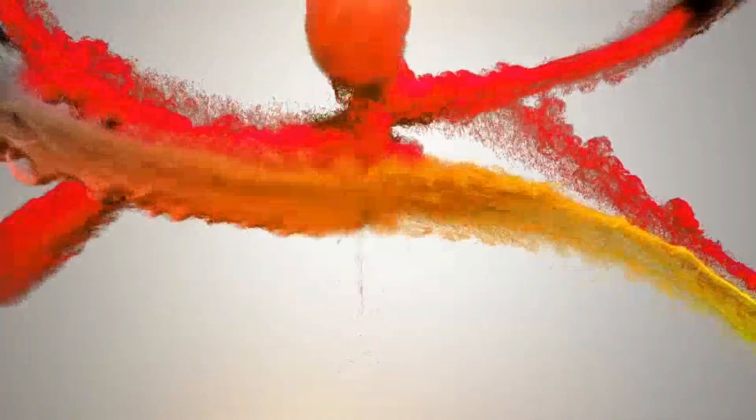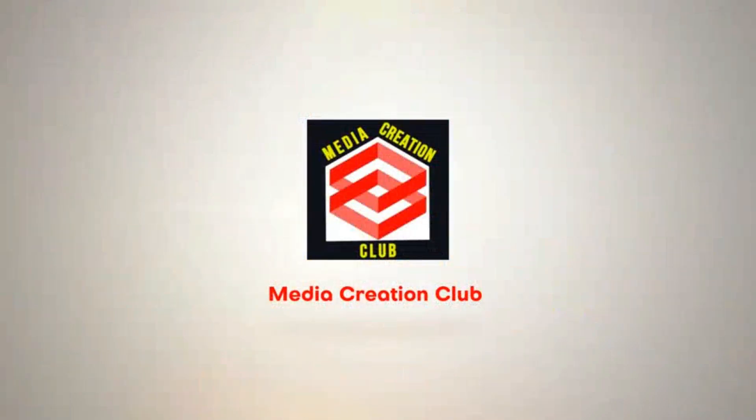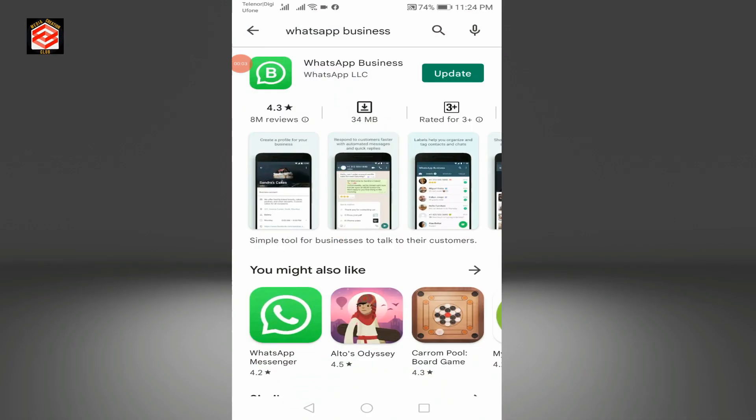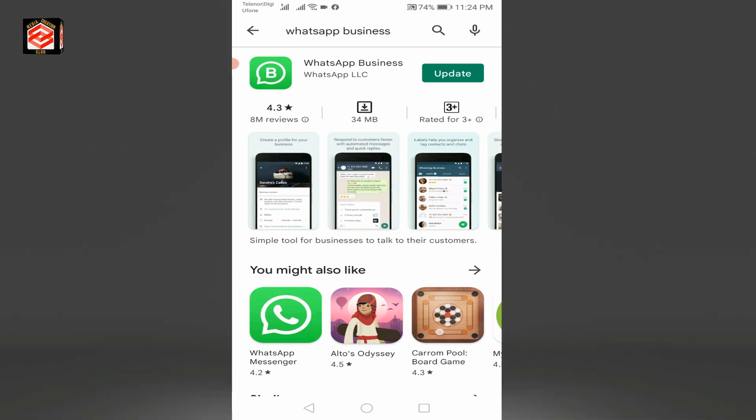First of all, open your Google Play Store and then update your WhatsApp Business or WhatsApp Messenger. You can see here I got the update, so I click to update.